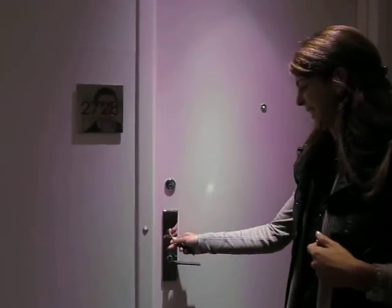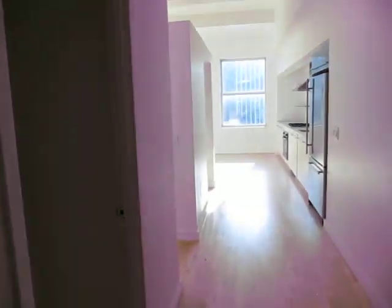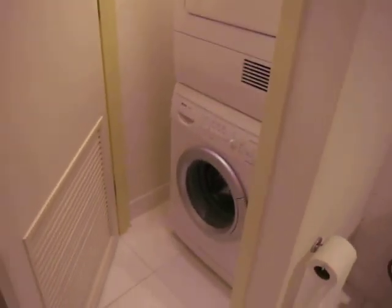We'll get the whole experience. Oh wow, it's very bright. Very bright. The bathroom, and the washer and dryer, maybe just a minute. The lights are really nice — track lighting.